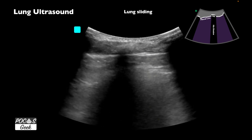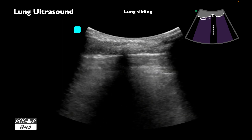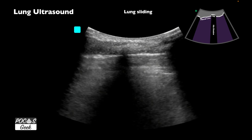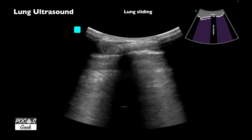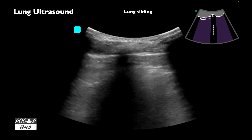Here's another example. That previous clip had a bit more depth. Here we see a slightly decreased depth and we can appreciate the lung sliding. Again, we have rib here, here, and here, and we watch the pleural line through there to look for lung sliding.